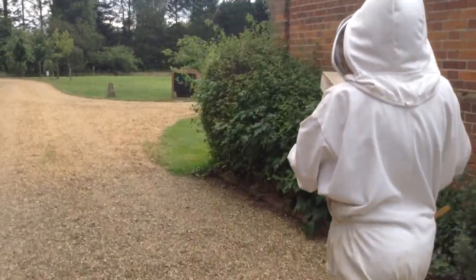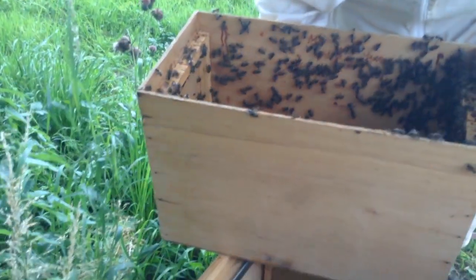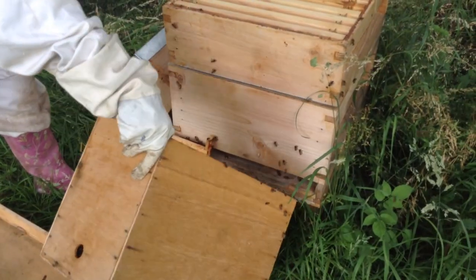Here is the hive that mum was bringing the swarm of bees to. The way to get the bees out of a skep is actually really simple — all you do is take off the lid and then tip the wooden box towards the entrance of the hive, like mum's doing here.